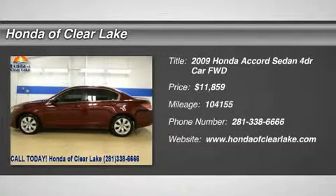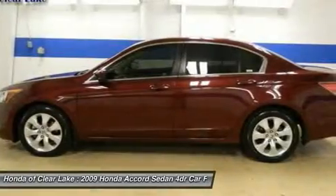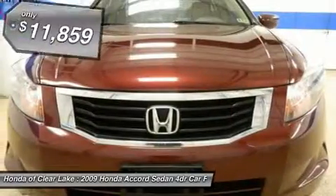Thank you for considering Honda of Clear Lake for the purchase of your next vehicle. Alloy Wheels, Carfax One Owner, Power Sliding Sunroof Moonroof, Cloth.